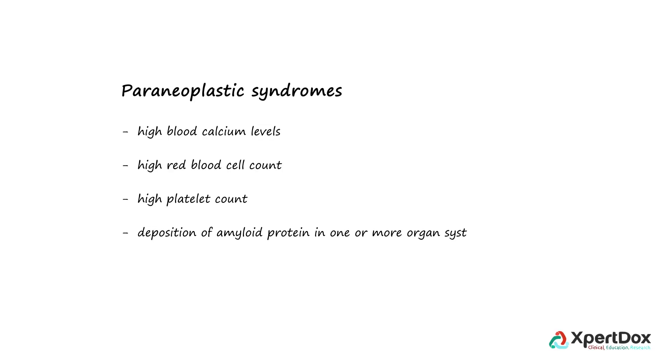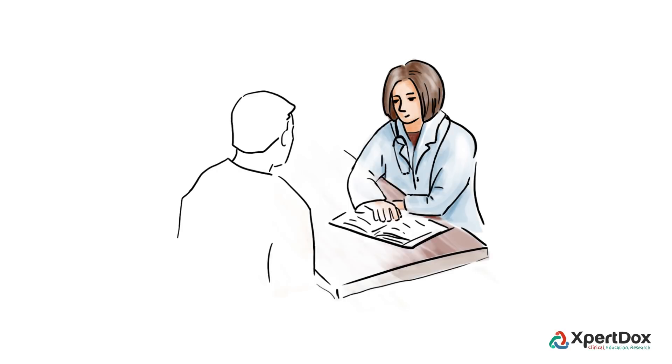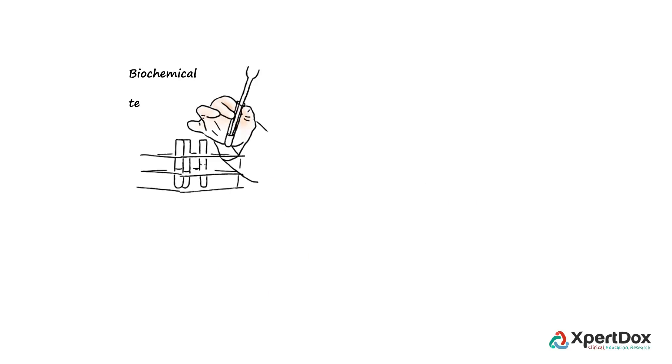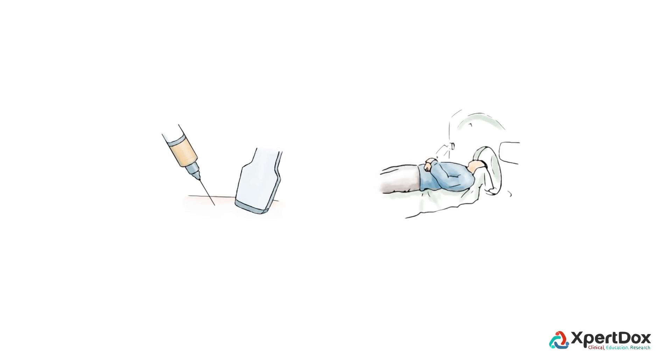To diagnose renal cell carcinoma, signs and symptoms and past medical history play significant roles. Based on symptoms and signs, a range of biochemical tests are considered to provide sufficient diagnostic clues. Kidney imaging is vital, mainly consisting of ultrasound, CT scanning, and MRI scanning of the kidneys. Biopsy of the suspected kidney mass helps confirmation of the diagnosis.